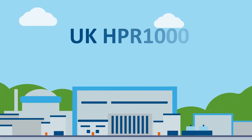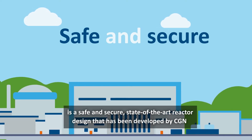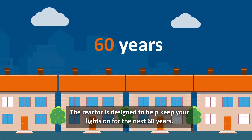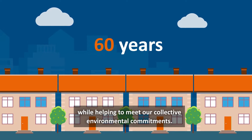The UK HPR1000 is a safe and secure, state-of-the-art reactor design that has been developed by CGN. The reactor is designed to help keep your lights on for the next 60 years, while helping to meet our collective environmental commitments.